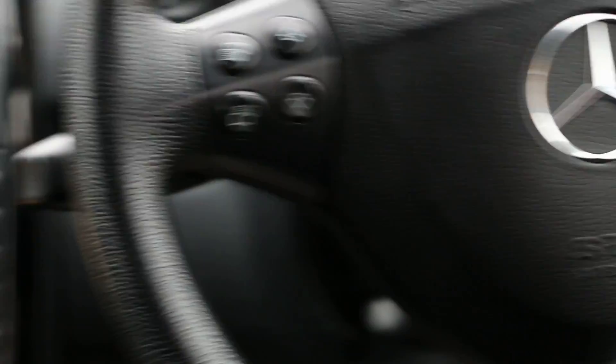It's got ISOFIX for child seat preparation, and for your safety it's got front and side airbags. The side airbags are on the side of the seats.